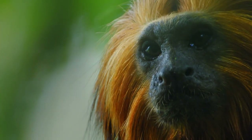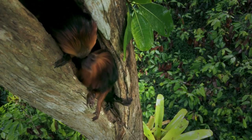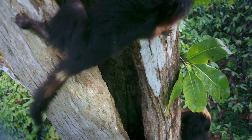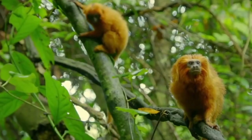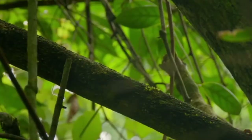As evening approaches, they move to dens. They use hollow tree cavities, dense vines, and epiphytes as sleeping sites, selecting places at a height of about 36 to 49 feet above the ground. They tend to be active earlier and retire later during warmer days when days are longer.